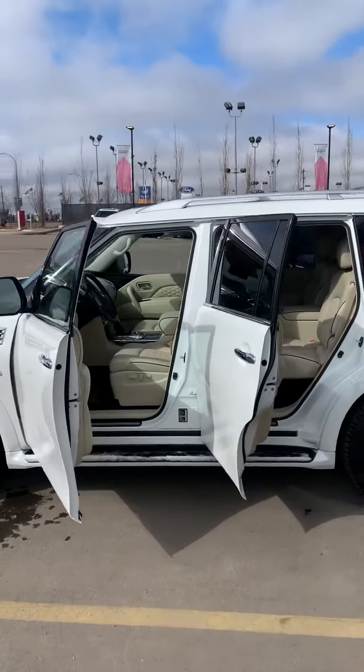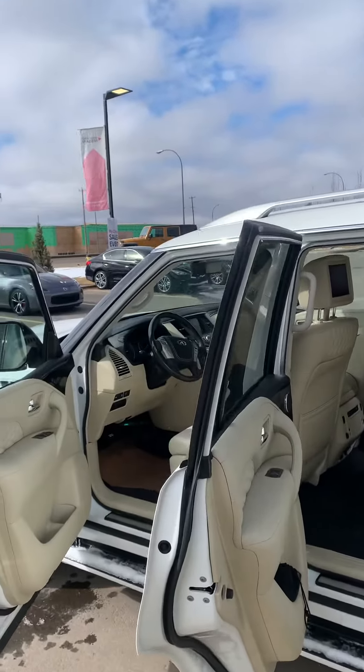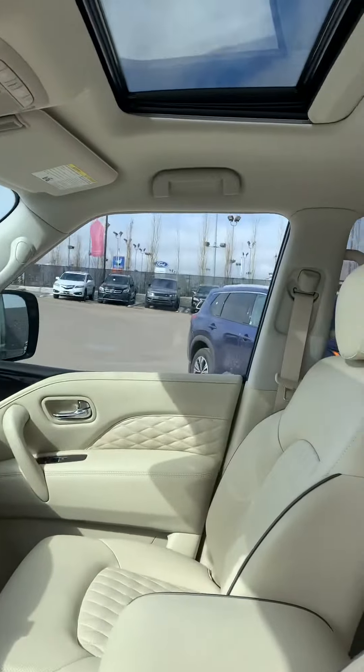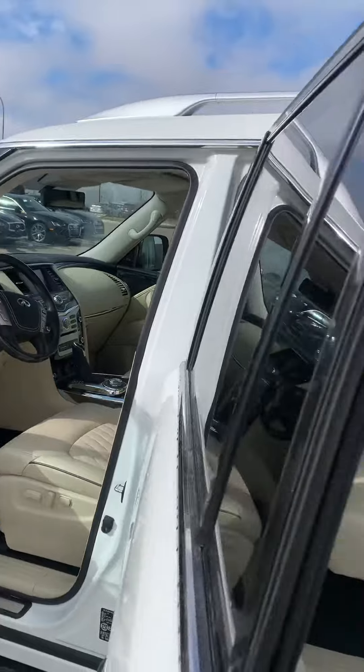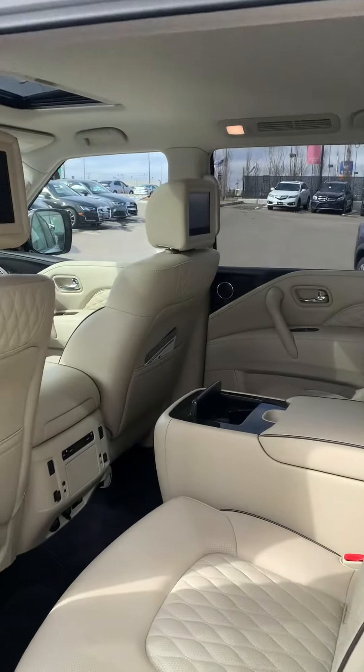It has those beautiful black wheels, beautiful tan interior, 360 camera, heating and air conditioning seats in the front, heated steering wheel, sunroof, heated seats in the back, adaptive cruise control — it's going to have all your safety tech features.